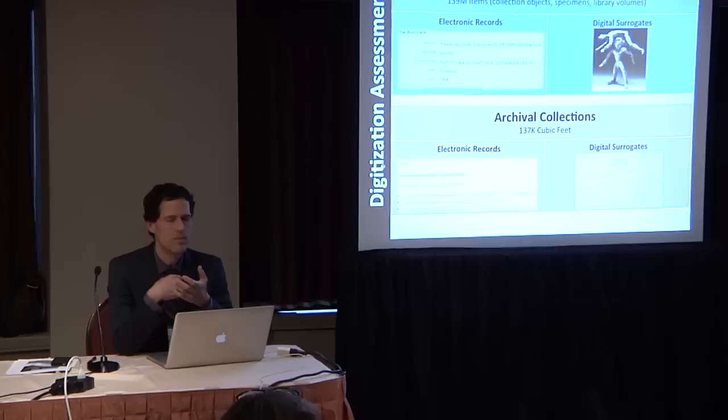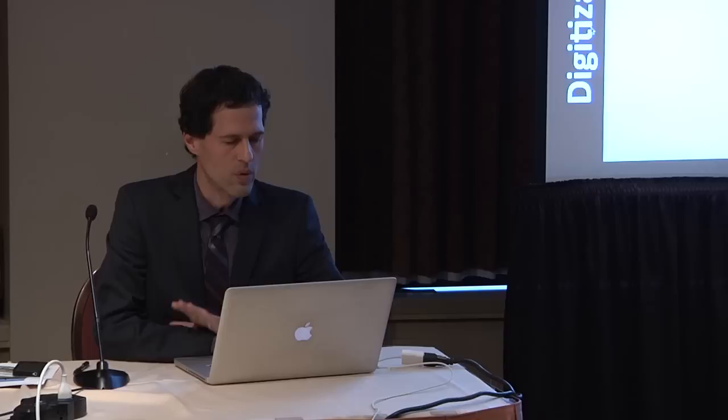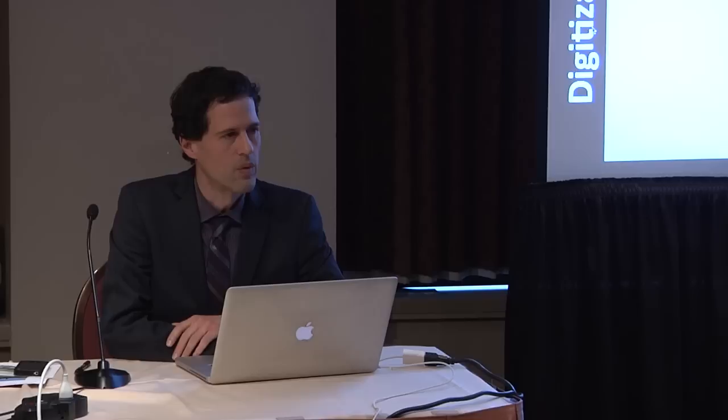We formulated a methodology for surveying the collecting units that split out this challenge into the general collections — the 139 million items — and the archival collections — 137,000 cubic feet — asking two sets of questions: how well are we doing in describing these collections with electronic records, and how well are we doing in creating digital surrogates — digital images, audio, video. In terms of electronic records, what we know now is that 72% of our collections do not have an electronic record; they have paper records only. Twenty-eight percent do have electronic records at a standard level. The units estimate we need about 17 million additional electronic records in our collections management systems.